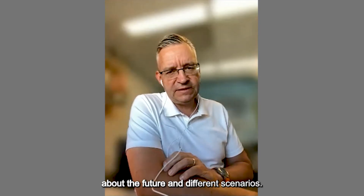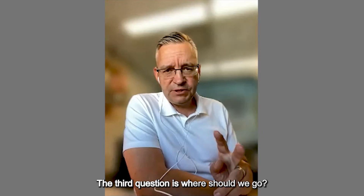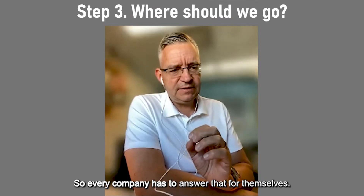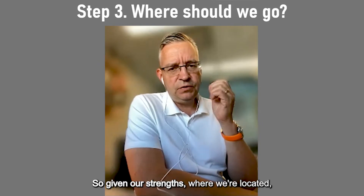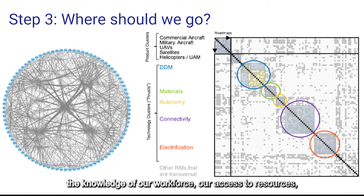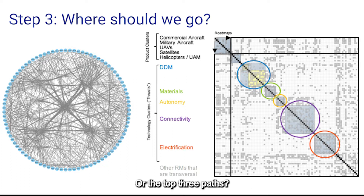The third question is: where should we go? Every company has to answer that for themselves. Given our strengths, where we're located, the knowledge of our workforce, our access to resources — capital, knowledge — what is the best path for us, or the top three paths?